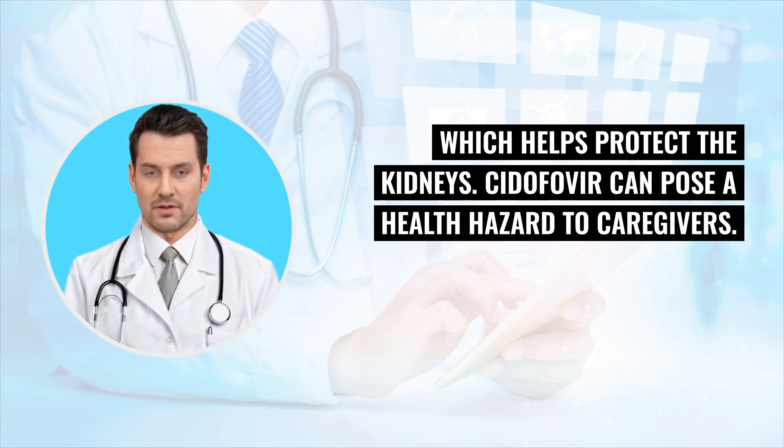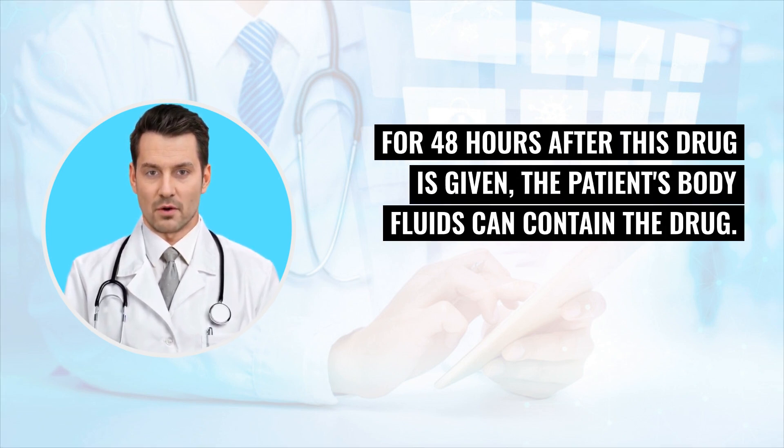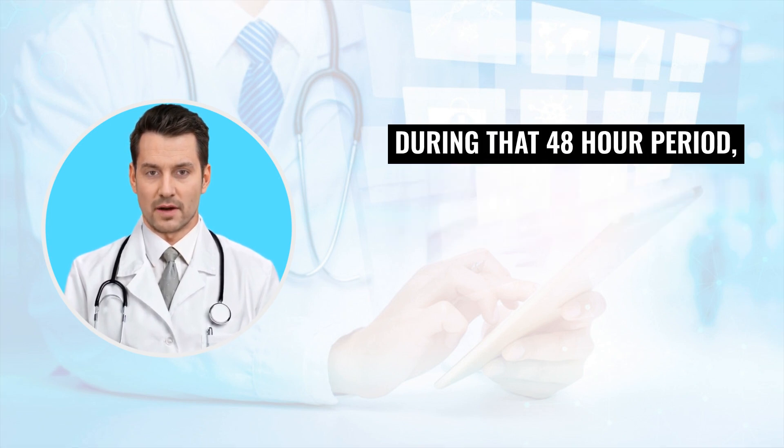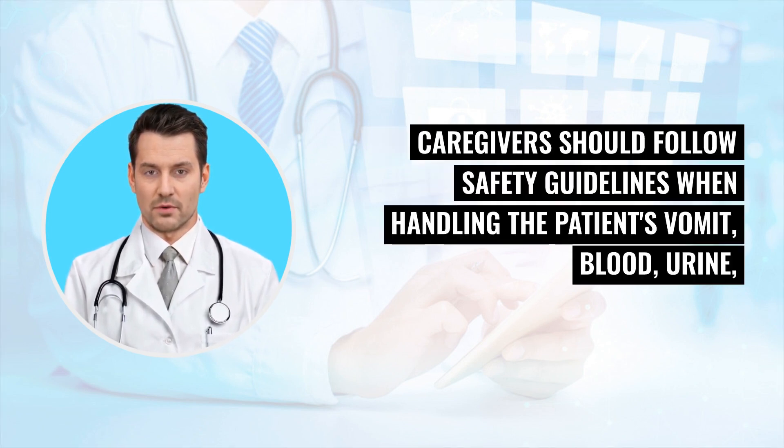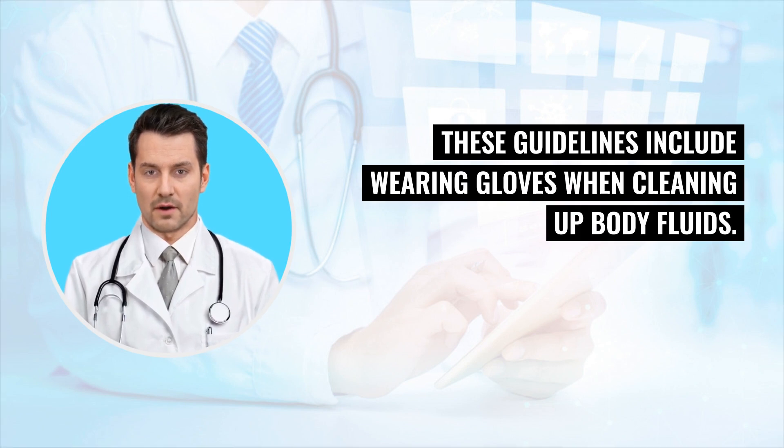Cidofovir can pose a health hazard to caregivers. All caregivers should take safety precautions while giving this drug. For 48 hours after this drug is given, the patient's body fluids can contain the drug. During that 48-hour period, caregivers should follow safety guidelines when handling the patient's vomit, blood, urine, and bowel movements, including diapers. These guidelines include wearing gloves when cleaning up body fluids.